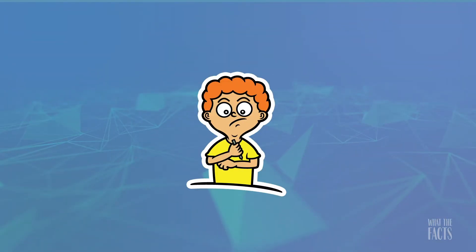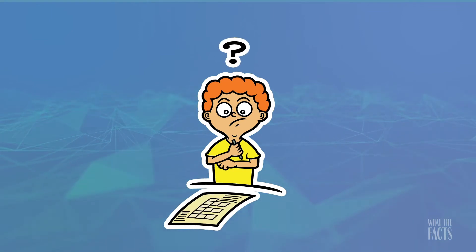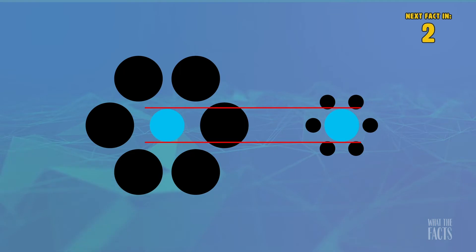6. One of the main ways your brain plays tricks on you is through measuring size or distance. Is one of these center circles bigger? Not at all — they are the same size.